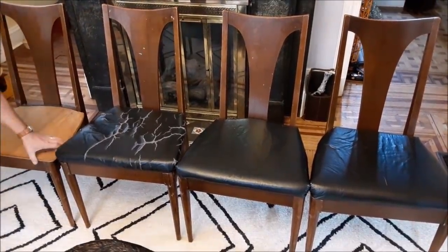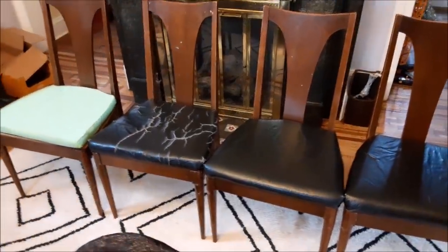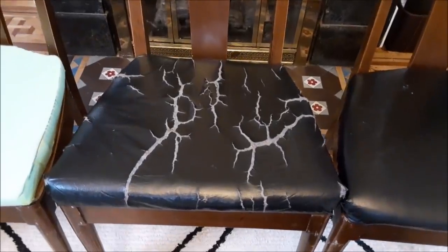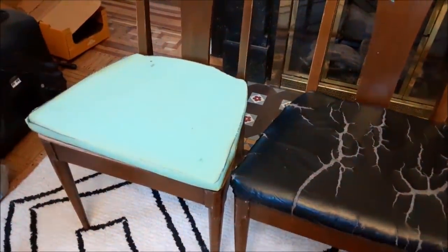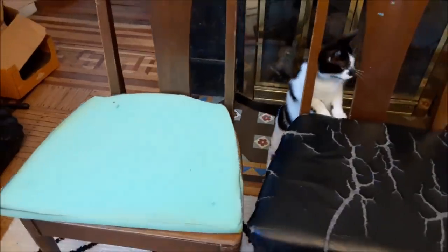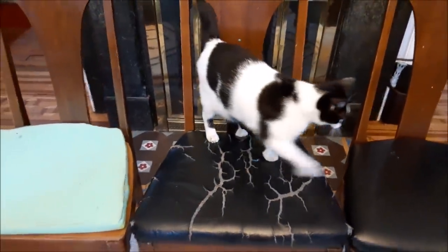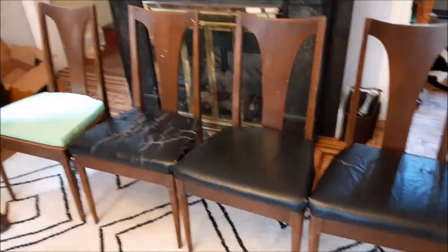Frugal Daddy found these four Danish modern dining room chairs, which are perfect to go with our Danish modern table. They all had this black pleatherette seat cover that somebody had done, and you can see they have an interesting lightning pattern on that one. Frugal Daddy already took the black cover off one — it had one also — and that's the foam cushion that was underneath. Marka likes the chairs. We're going to try to recover them with a sort of white pleatherette.